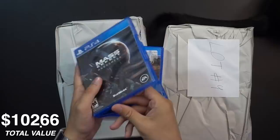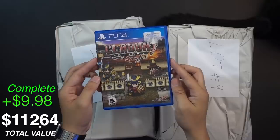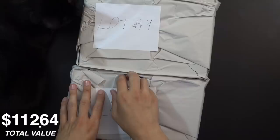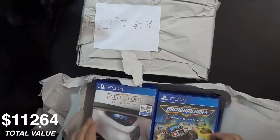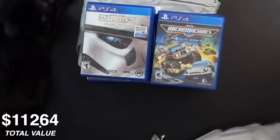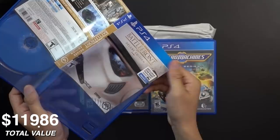I think I might have Mass Effect Andromeda already, but if not, I have it now. There's a slight crack in the case but who cares. Moving on to lot three or four — Battlefront is here with a Walmart exclusive sticker actually printed into the box art, which is maddening to me. They printed separate box art just for Walmart exclusive rewards — that's a whole new level of ridiculous.